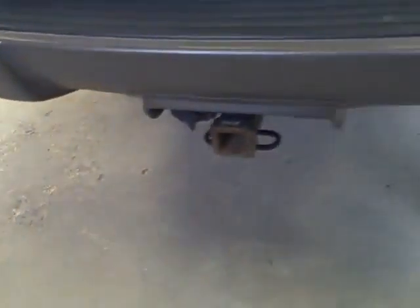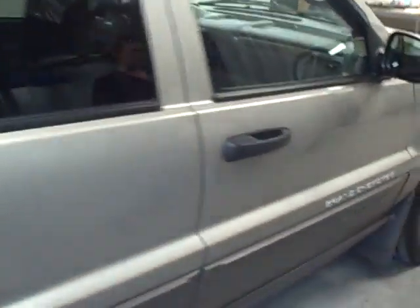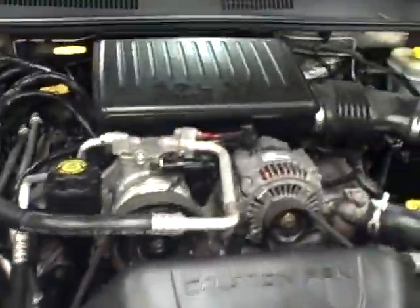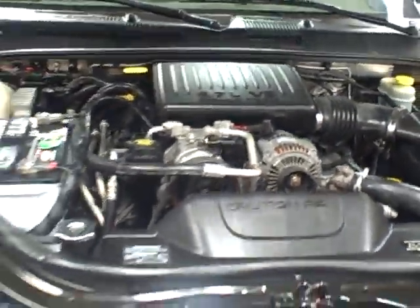There's actually a tow hitch ready if you need to tow anything. The vehicle looks like they've put brand new tires on here. Under the hood we have the 4.7 liter V8 engine, and the vehicle is also four wheel drive.